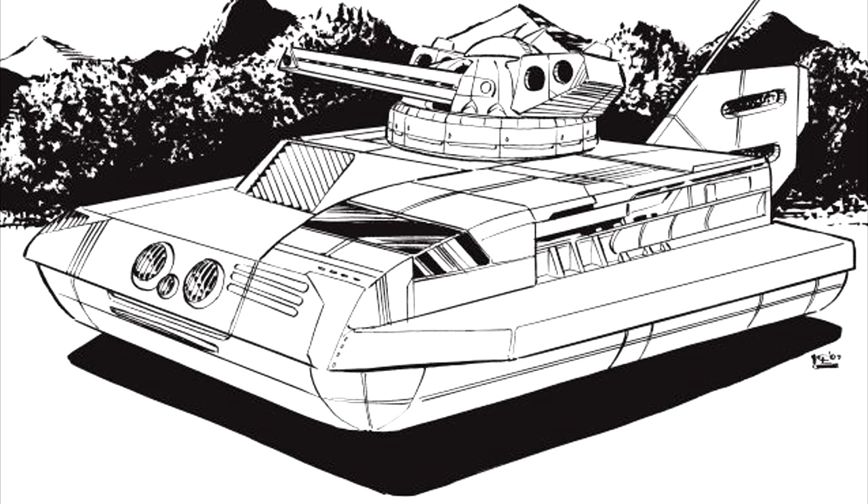The exact composition of the enemy varies from storyteller to storyteller — one version including 20 Atlases, another 27 mechs of various sizes, and even a giant mobile weapons platform. The typical version, however, is that a unit of 12 J. Edgars attacked a unit of larger, slower tanks. The enemy unit had encamped in a large clearing inside a ring of trees. Unfortunately for the J. Edgar commander, the enemy unit was too far away to be bombarded, and there was no artillery or air support available.